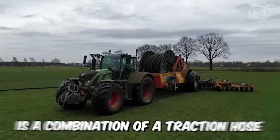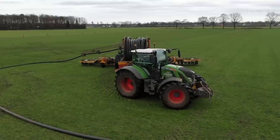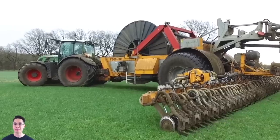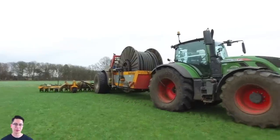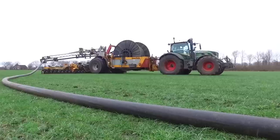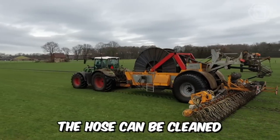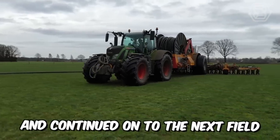The Rotomax is a combination of a traction hose with reel and slurry injector. Unlike conventional systems, the Wiedenhaus Rotomax places the delivery hose on the ground with the pivoting lever and lifts it from the same place. This makes any farmer very flexible and maneuverable in their operation. Once you arrive at the field and hook up the hose, you can start applying fertilizer right away. When the job is done, the hose can be cleaned with water or air, or disconnected and continued on to the next field.